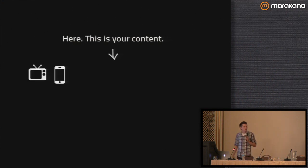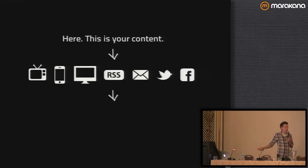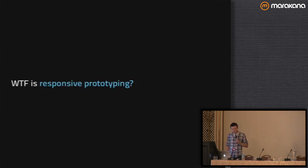Your content travels through all these different mediums to get to your user — they can view it on their TV, their phone, their desktop, and they get their content. And you don't have control over how they get that content anymore, now that everybody's carrying 15 to 20 devices around in their pocket.